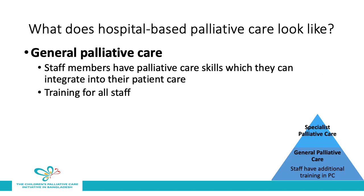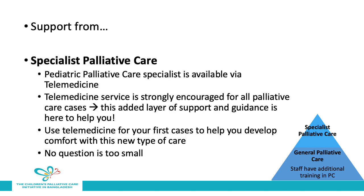Hospital-based palliative care can be provided in the form of general palliative care. In this way, staff members who have palliative care skills can integrate them into their patient care. This requires training for all staff who are going to integrate general palliative care. This type of general palliative care is best supported by specialist palliative care. In the case of MSF, this will be provided by pediatric palliative care specialists available via telemedicine. The telemedicine service is strongly encouraged for all palliative care cases — it is an added layer of support and guidance. Please consider using the telemedicine service for your first palliative care cases, as it will help you develop comfort with this new type of care. Remember, there's no question too small to ask the palliative care consultants on telemedicine.